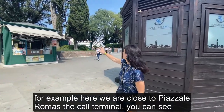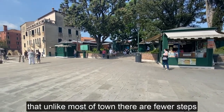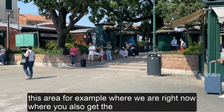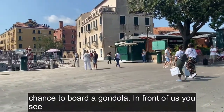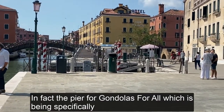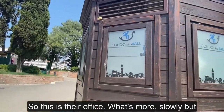For example, here we are close to Piazzale Roma, the car terminal. You can see that unlike most of town, there are fewer steps, which make it easier for a wheelchair to reach this area — for example, where we are right now, where you also get the chance to board a gondola. In front of us you see the pier for gondolas for all, which has been specifically designed to allow also a wheelchair to board our traditional boats. This is their office.